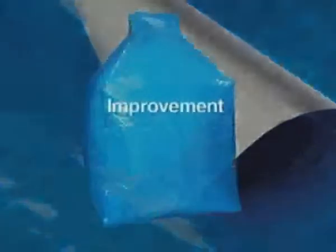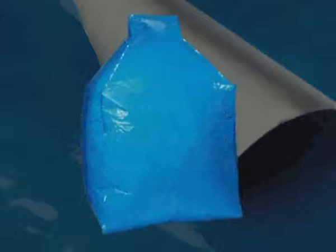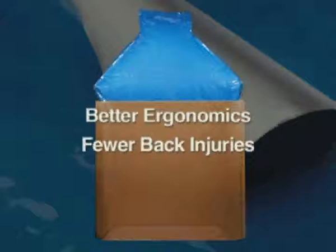Significant improvement in packaging cost per pound compared to smaller containers. Large-capacity foil bags also offer better ergonomics, meaning fewer back injuries compared to handling smaller 55-pound bags.